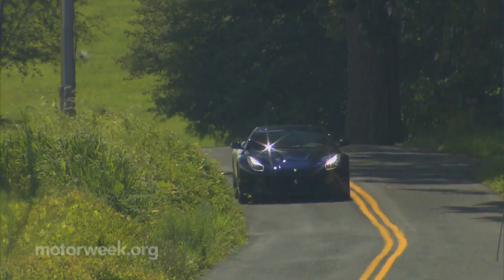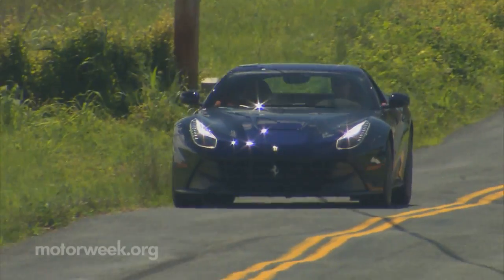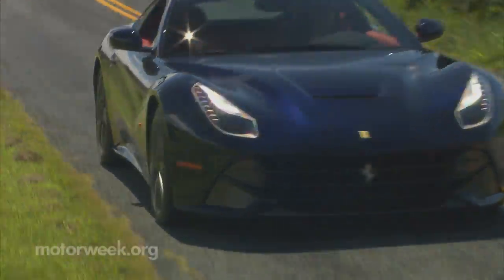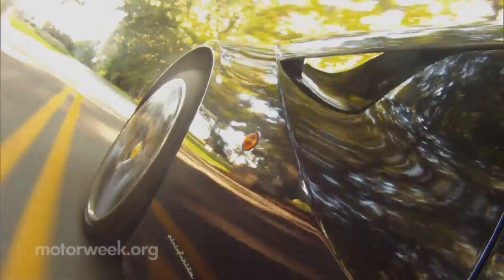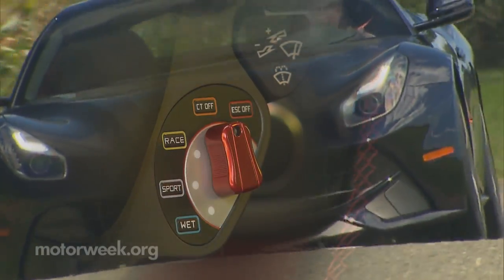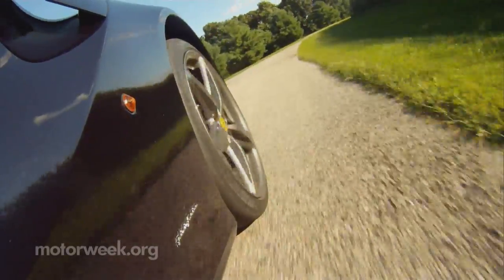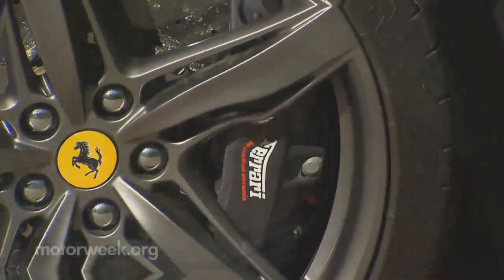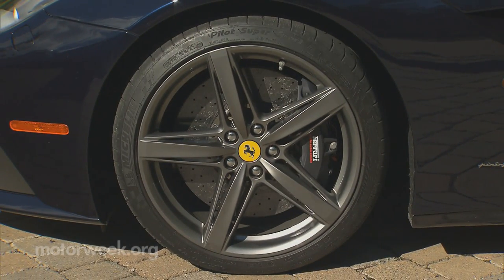E-Diff 3 directs distribution of power to the rear wheels, and dual-coil SCM-E magnetic ride handles suspension duties, seemingly predicting road conditions rather than reacting to them. Steering is hydraulic — no electric assist here — and it works with a precision that must be experienced to be fully appreciated. As much or as little electronics as you wish are available through the steering wheel's manettino dial; it's definitely best to keep some on, unless you're prepared to deal with the consequences of misappropriating over 700 horses. Standard carbon ceramic discs are there to help as well, and they do work well behind 20-inch five-spoke wheels.